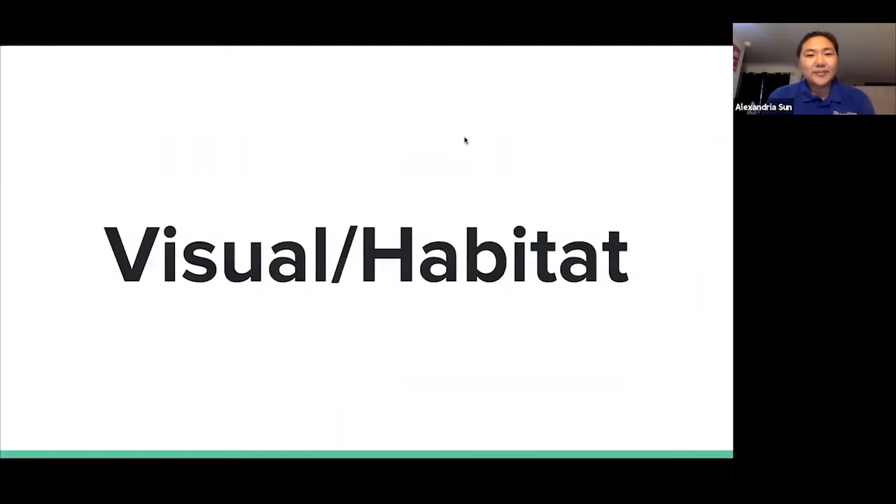We'll start with the visual and habitat assessment. This can be done without getting into the water if conditions aren't very good. We're going to walk through the data sheets we fill out. When we get informed of where we're going to do assessments, we get all of the site ID, watershed area, and site information from the DEP. Our survey team is whoever is volunteering or fellow ambassadors coming out to help. We record the time, date, weather, air temperature, water temperature, and days since last rain because that affects stream flow.